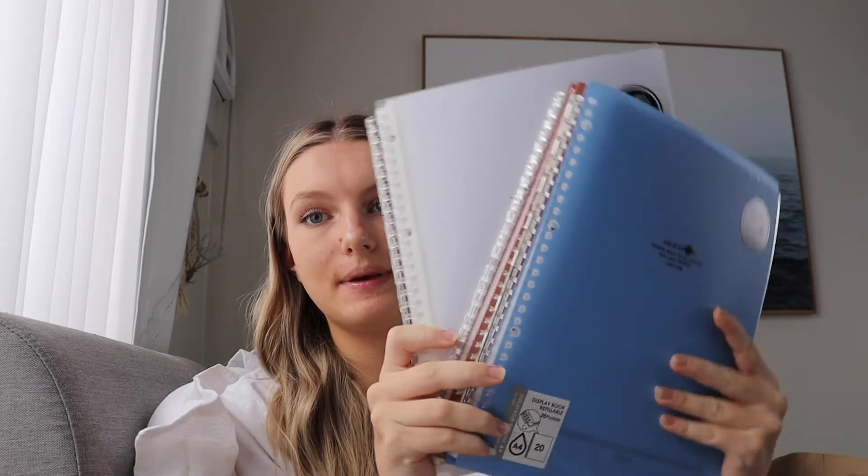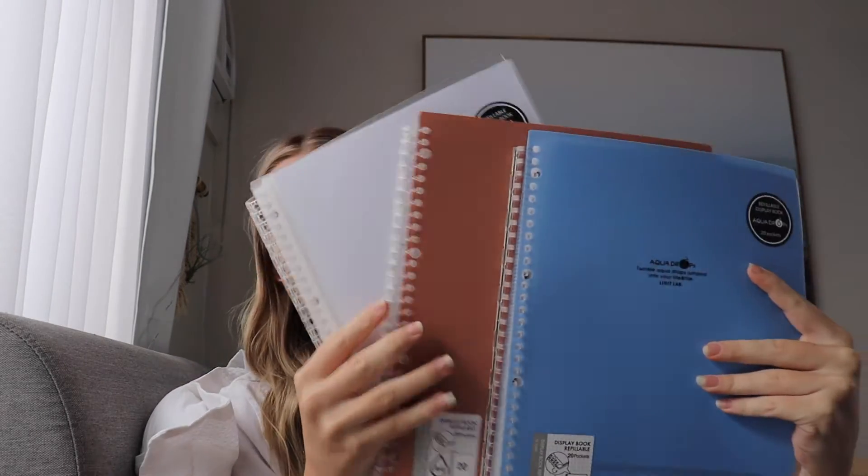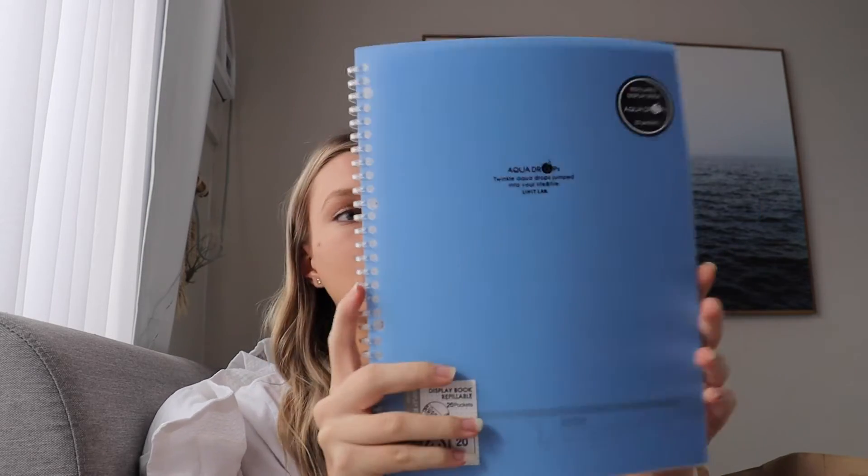The next thing I got were three binder books — I know I'll definitely need one for biology. These are from Aqua Drops, so they're actually refillable display books, which I think is great because biology will have a lot of paperwork. You pull one way up and one way down to unlock it and add more paper. I got them in blue, pink, and white — they're really cute.